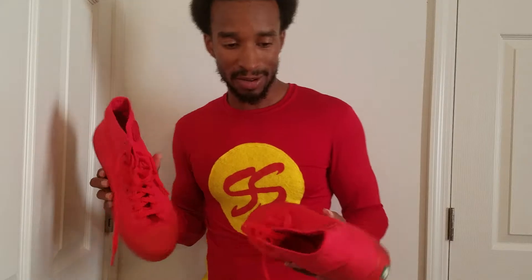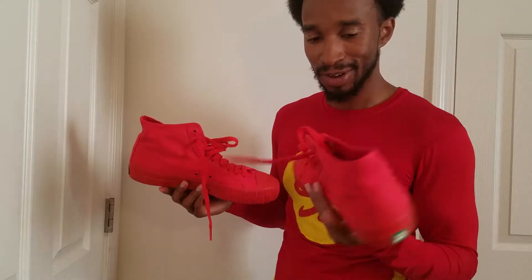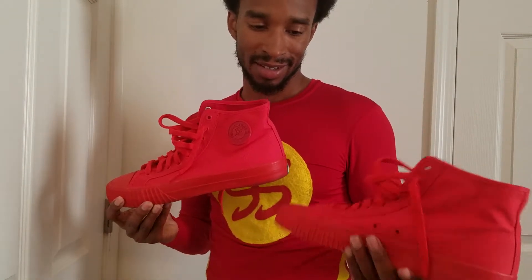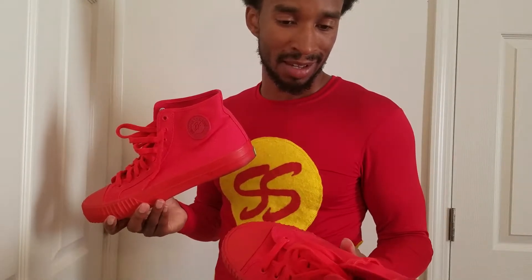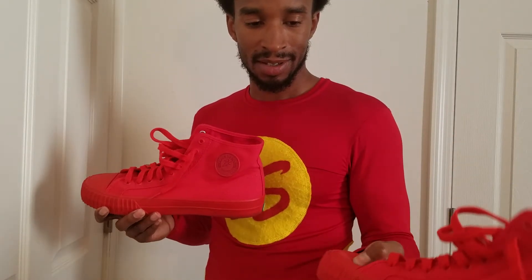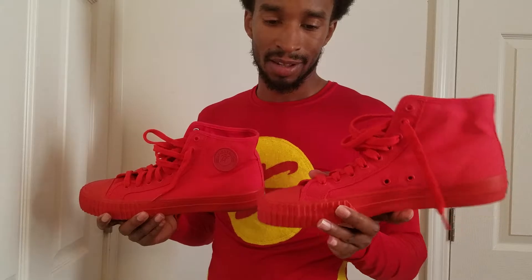I'll also throw in a shoe review — these PF Flyers right here. PF Flyers: great, great, great shoe. Good for doing family stuff because they're cheap and adorable, very adorable. I mean if somebody steps on your foot, especially a kid, you know — no worries.